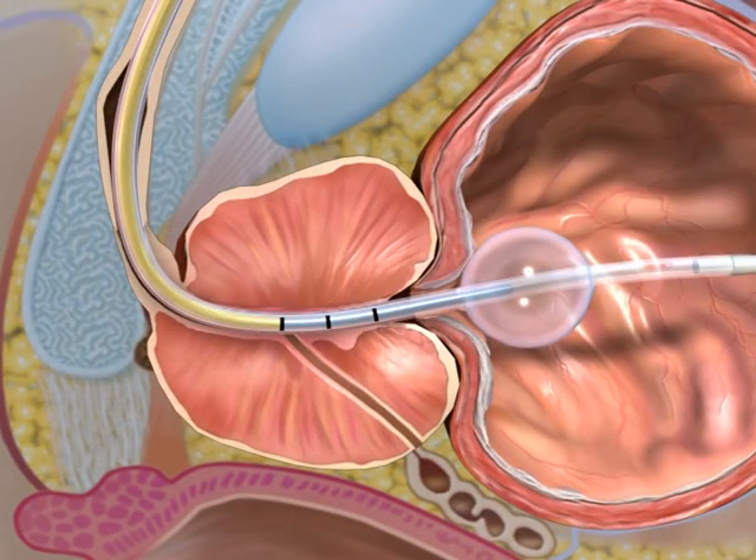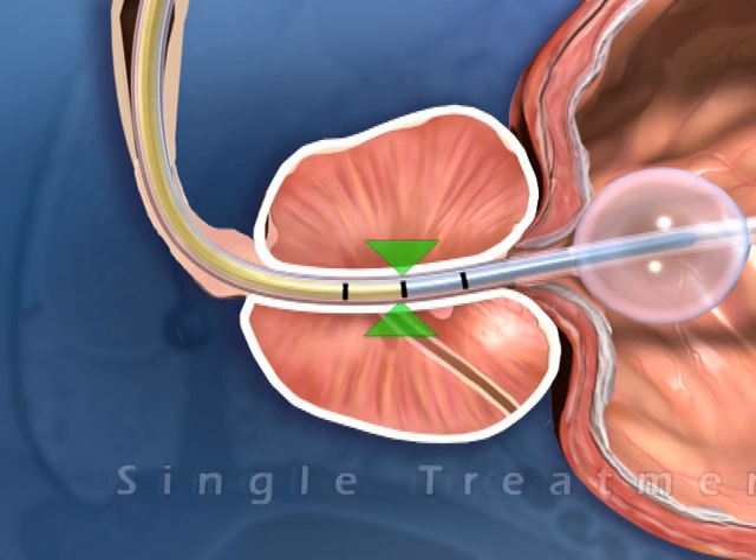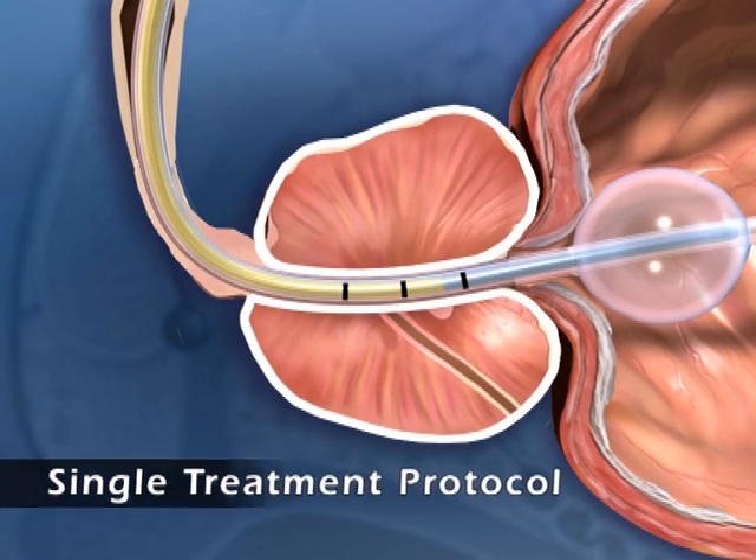Thermospec's unique applicator enables various positioning options and simplifies the procedure with a single protocol for all prostate sizes.